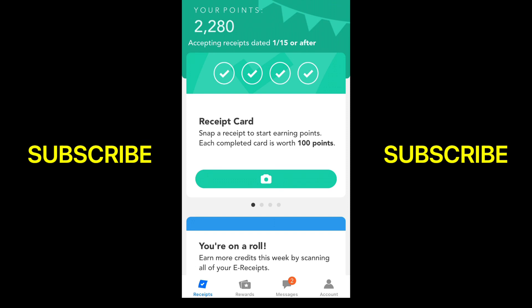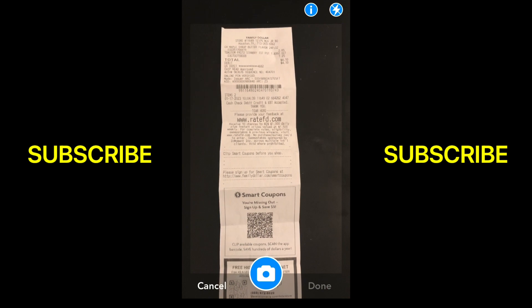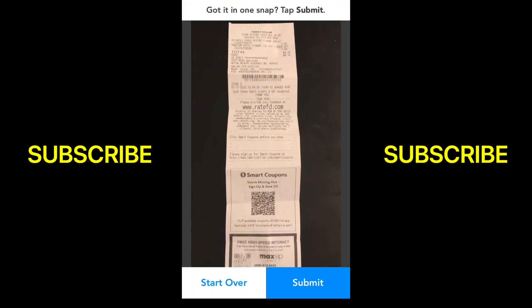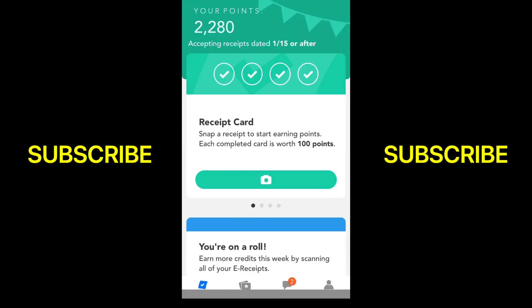You'll make most of your money just taking pictures of receipts. Click on the camera icon here and make sure you take a full picture of the receipt — all the way in there. Then click the camera icon again, click Done and Submit, and wait for it to upload. Then you'll see a timer go over the check mark.